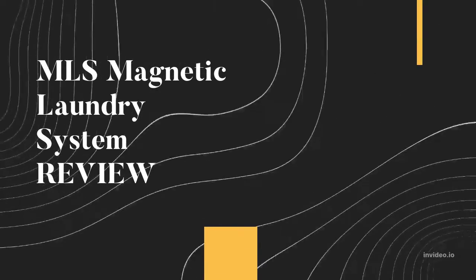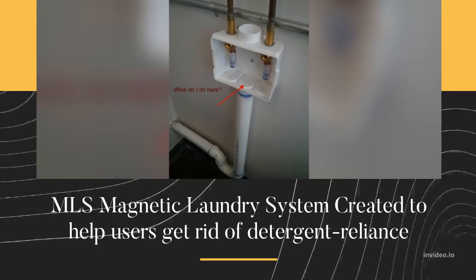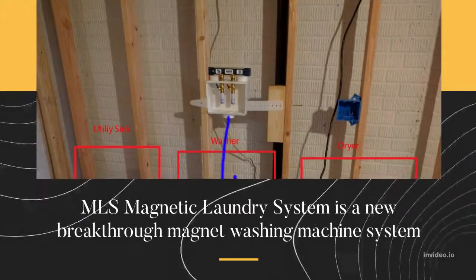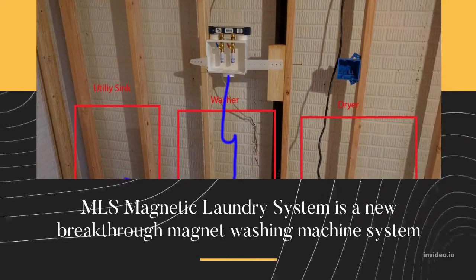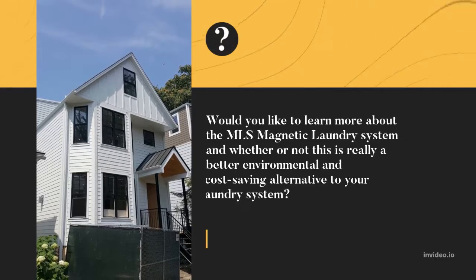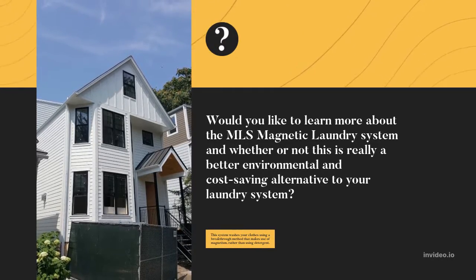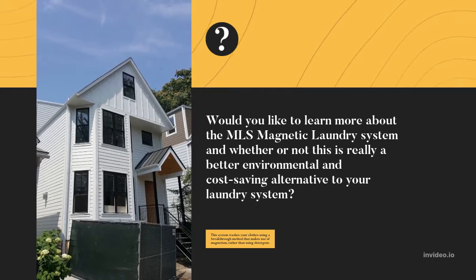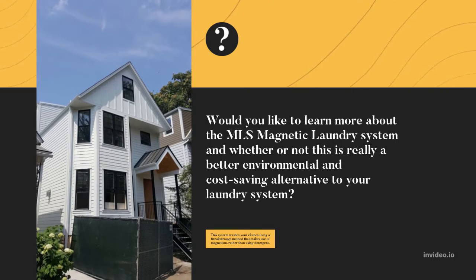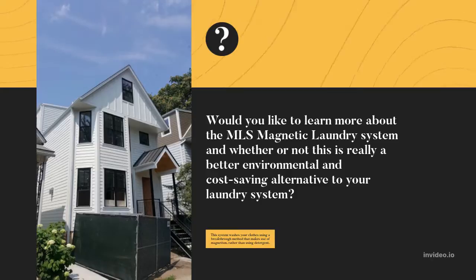MLS Magnetic Laundry System review. The MLS Magnetic Laundry System was created to help users get rid of detergent reliance. It is a new breakthrough magnet washing machine system. Would you like to learn more about whether this is really a better environmental and cost-saving alternative? This system washes your clothes using a breakthrough method that makes use of magnetism rather than detergent.